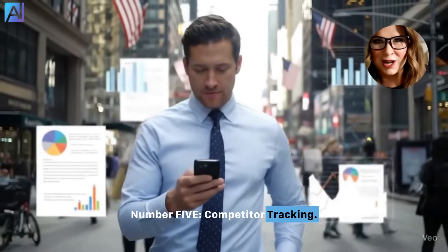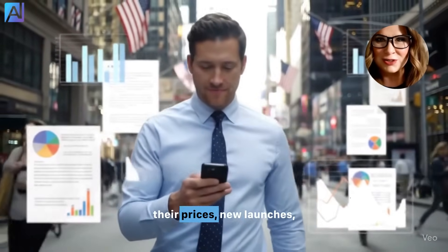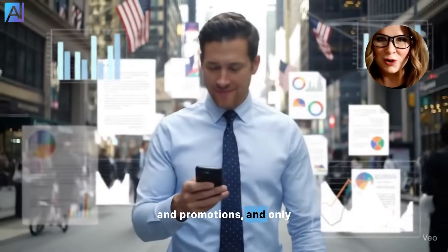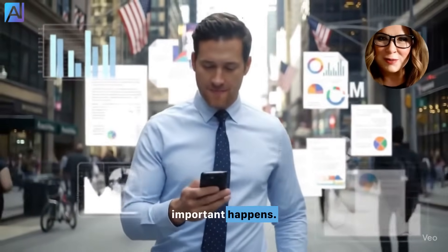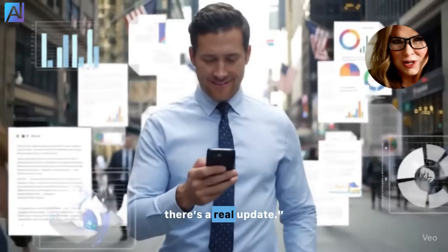Number five: competitor tracking. Chat keeps tabs on your biggest competitor, tracking their prices, new launches, and promotions, and only alerting you when something important happens. Just say: 'Track Stone Technology for price changes, product launches, and big news. Only alert me if there's a real update.'